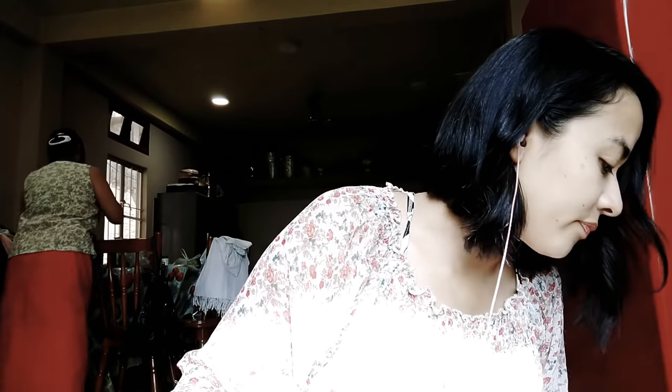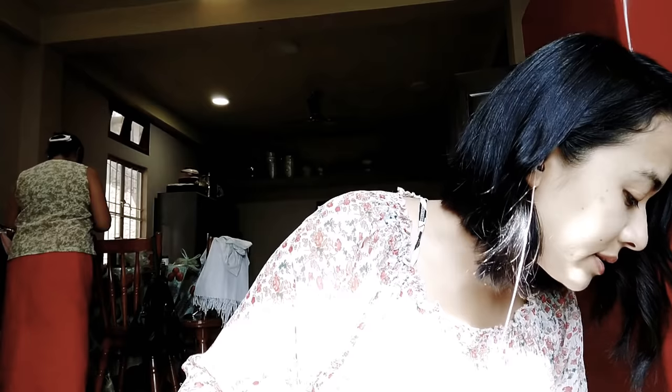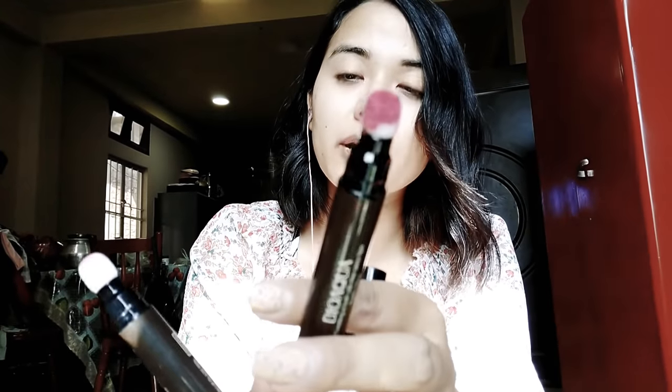Next thing I'm going to show you today is lipstick, but it only comes in two colors — this is dark pink and light pink. This is dark pink. This is light pink.